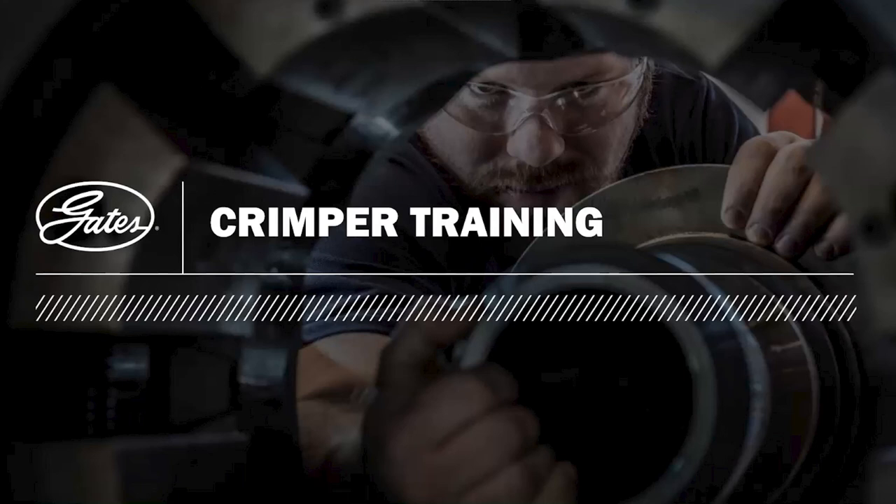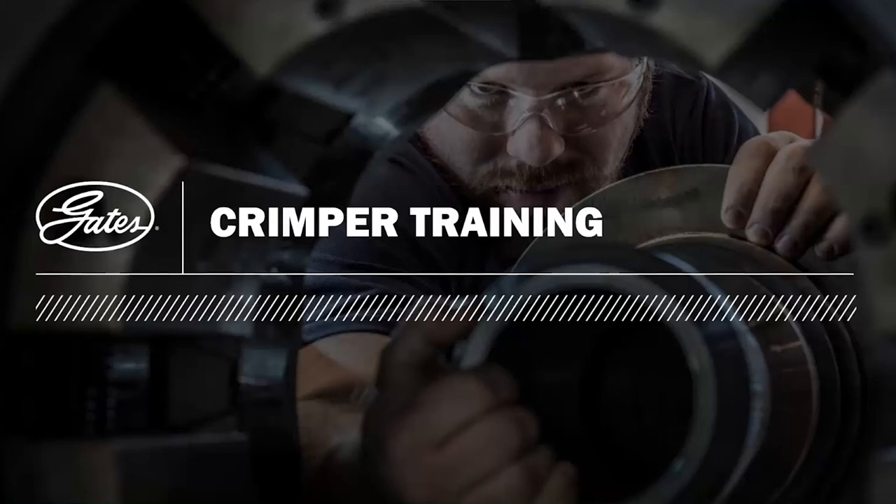Good afternoon everybody. My name's Kevin. We'll just go through the Crimpa training presentation this afternoon — the live webinar. Hope it's going to be informal, and hope everybody picks something up from it. Any queries, we'll try and address those at the end of the session.